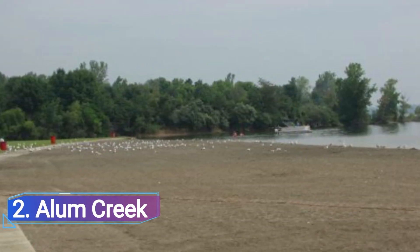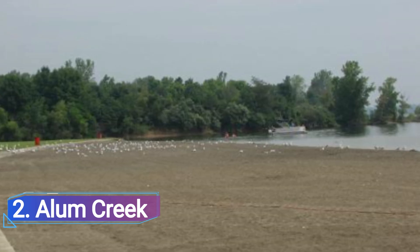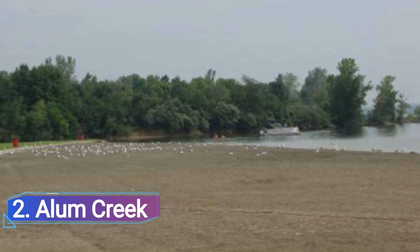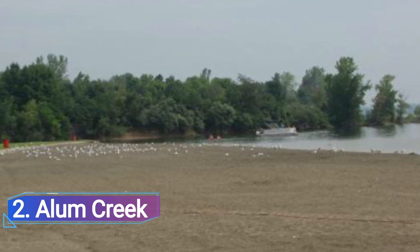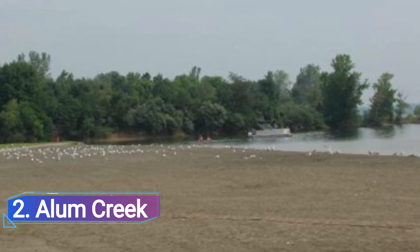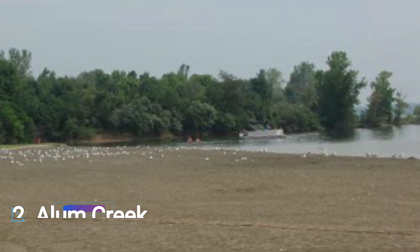Alum Creek is the largest inland beach in the Ohio State Park system and is also conceivably the most well-liked open-air beach in central Ohio. It is one of the best lakes for outdoor enjoyment in the state, with a 3,000-foot beachfront and on-site amenities that attract lots of families in the summer.